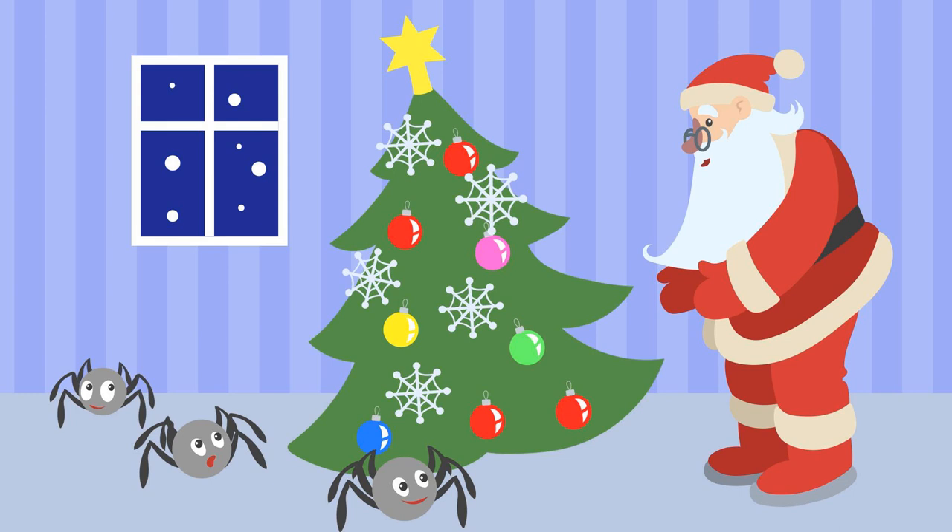Now Santa Claus loved all God's creatures and he knew how important spiders and their webs are. But he also knew that the mother and father would be alarmed and disappointed to see their beautiful decorated tree covered in spider webs — all their hard work to surprise their children would be ruined. Santa glanced up at the little hole from where the spiders were peeping.